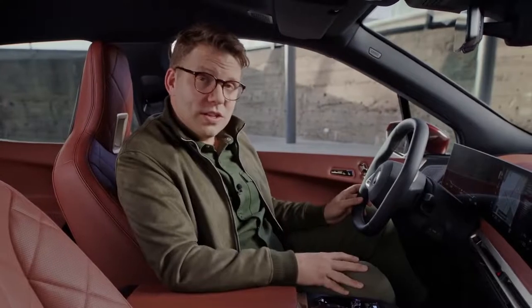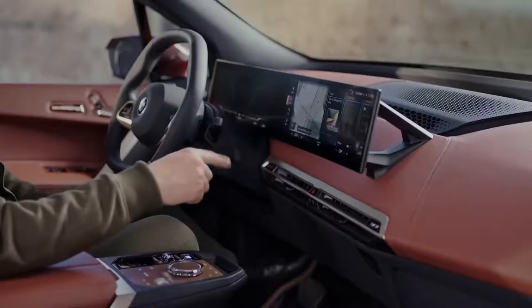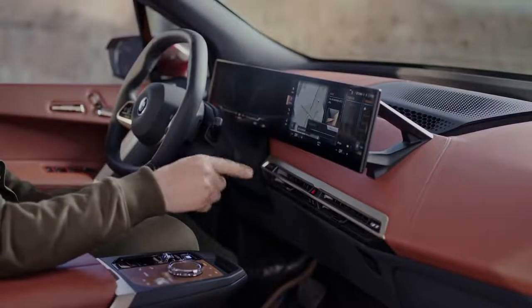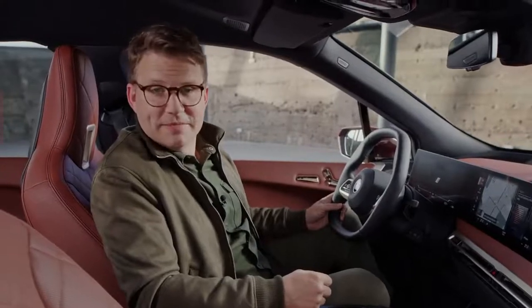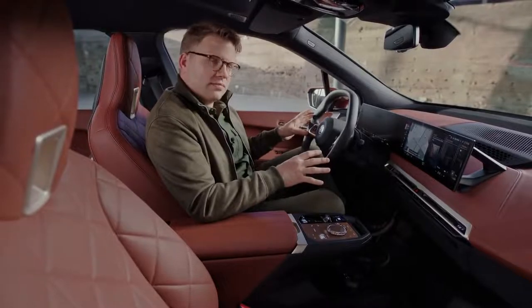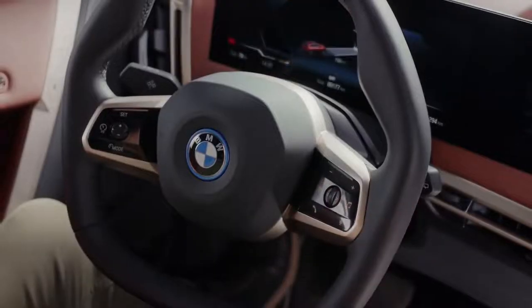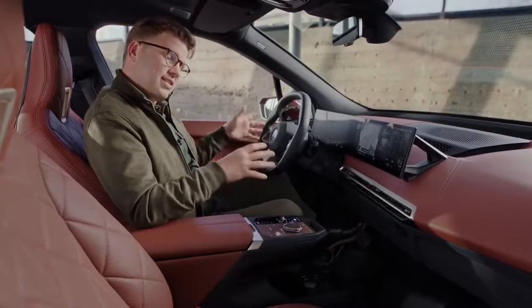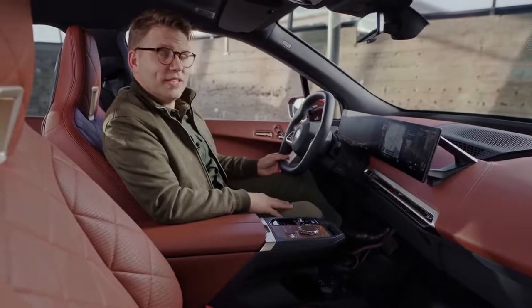Of course you can also control this and all other functions with your hands. You can use hand gestures for example for the audio system, and obviously the touch display for everything. A new interface design makes it easy and intuitive to use. Just an essential number of switches makes for a design highlight, while vehicle intelligence takes care of you widely on its own with a lot of automatic functions.